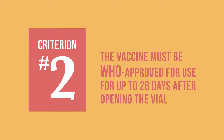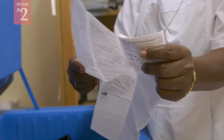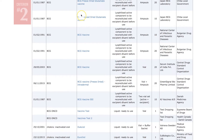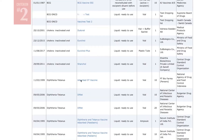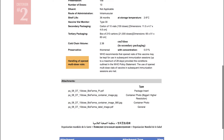The second criterion is that the vaccine must be WHO approved for use for up to 28 days after opening the vial. To find out if a vaccine is approved, look at the vaccine's package insert. You can also visit the vaccine product page on the WHO website for pre-qualified vaccines, and look at the section on handling of opened multi-dose vials to see whether WHO has approved the vaccine product from this particular manufacturer.